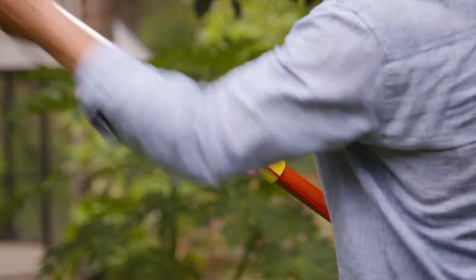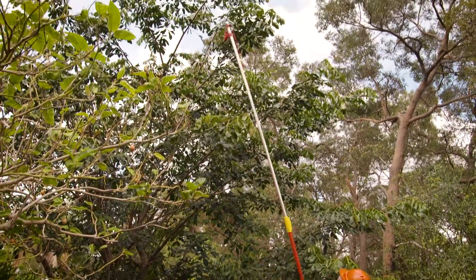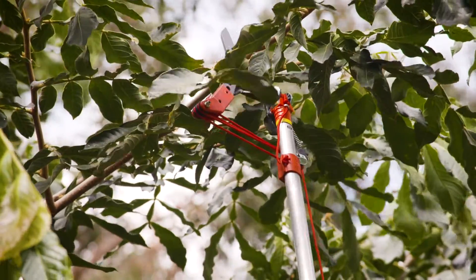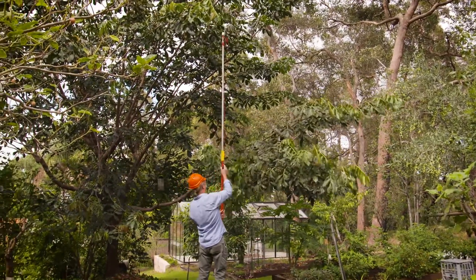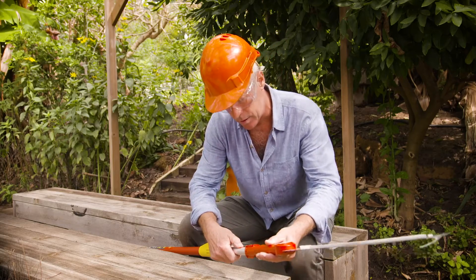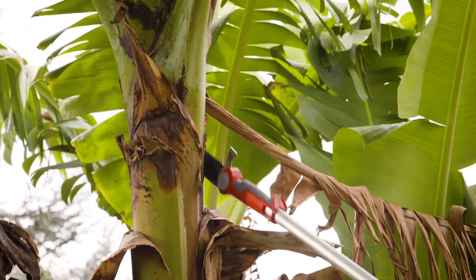We've seen the Wolf Garden range of extendable tools previously on this show. The versatile long-reach tools for home and garden make getting the job done easier and safer, and they have extension poles up to four metres, allowing you to get right up there. The versatile nature of the extension range is awesome — there are over 70 different attachment options available, basically one for every job you could ever think of.